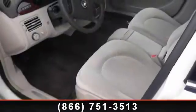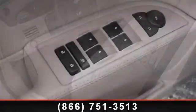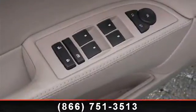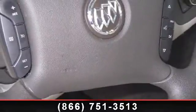Some of the top features included with this vehicle are passenger vanity mirror, engine immobilizer, air suspension, power door locks, floor mats, front wheel drive, cruise control, power windows, and remote trunk release.